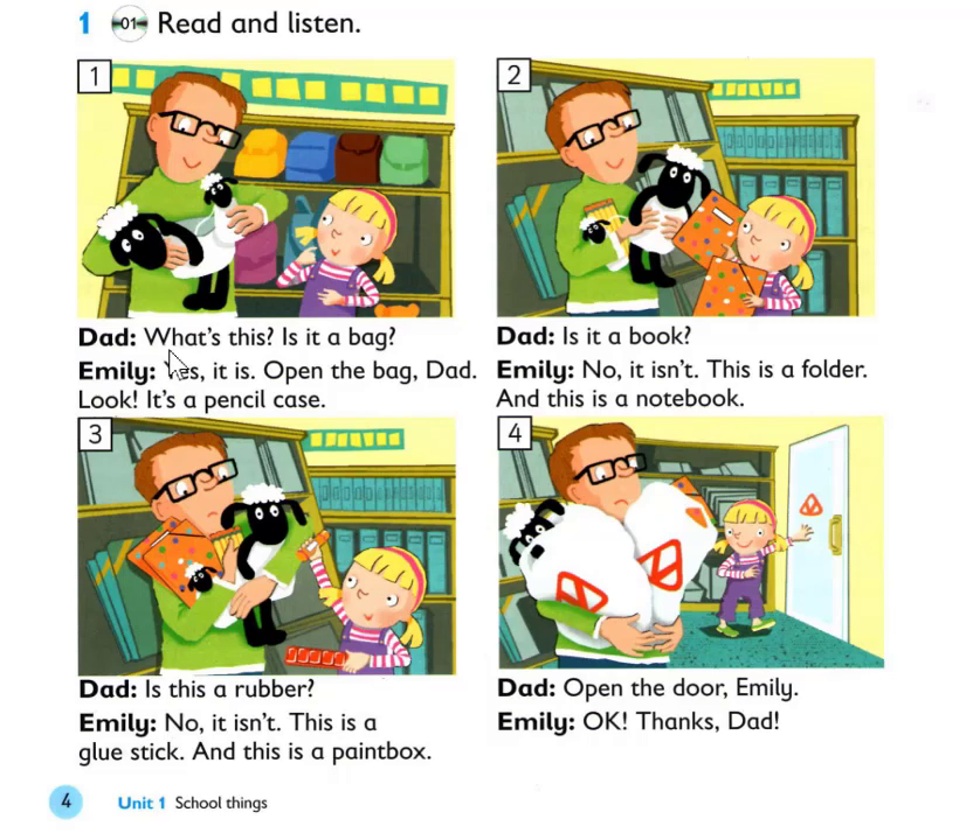What's this? Is it a bag? Yes, it is. Open the bag, Dad. Look, it's a pencil case. Is it a book? No, it isn't. This is a folder, and this is a notebook.